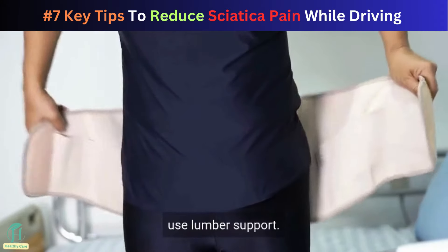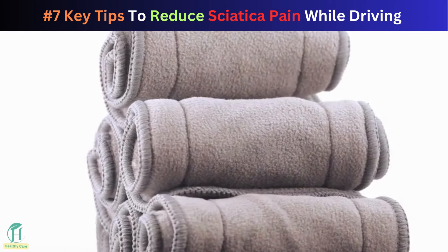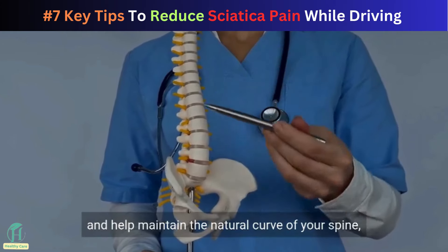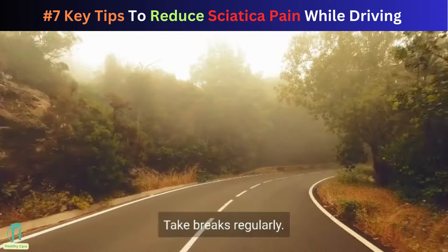Next, use lumbar support. A small cushion or a rolled-up towel placed at your back can provide extra support and help maintain the natural curve of your spine, reducing pressure on your lower back.